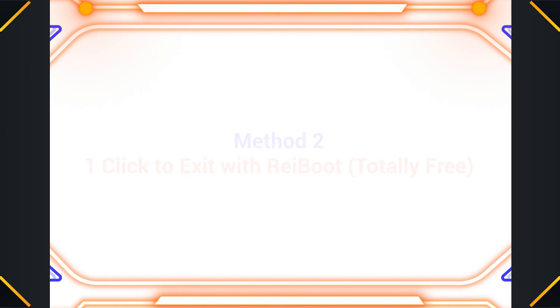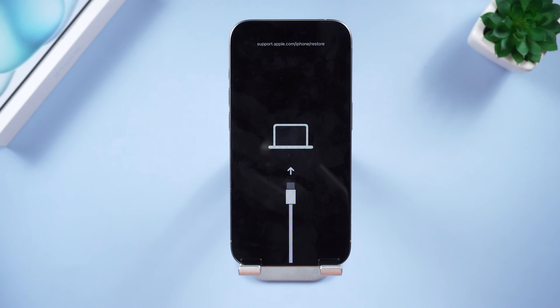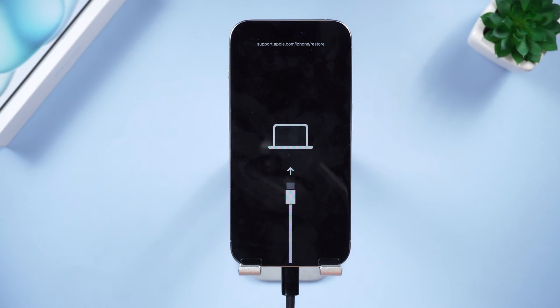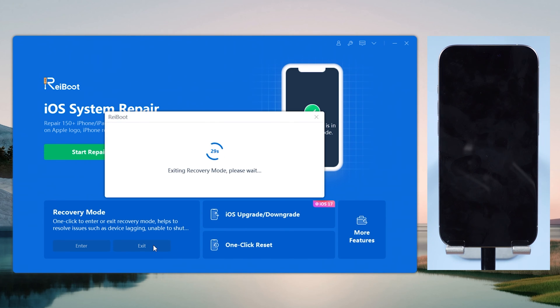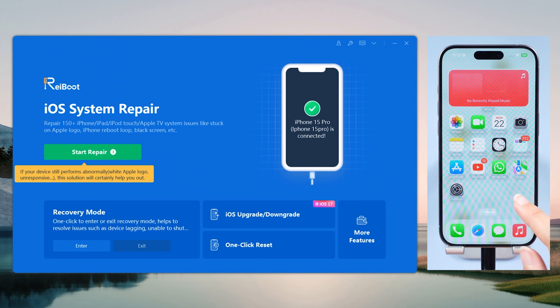If that fails, try one click to exit with a tool called ReiBoot, which is totally free. This is the most efficient way — just connect your iPhone to a PC or Mac, open ReiBoot, click the exit recovery mode option, and wait a little while. With just one click your iPhone will get out of this issue and become normal again. I've put the download link in the description.